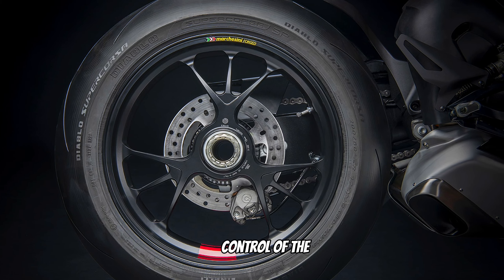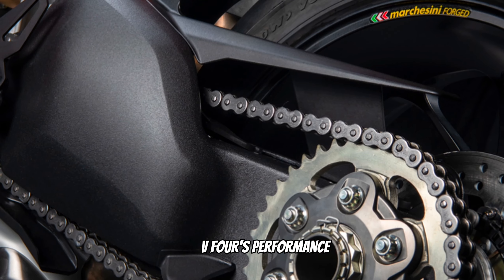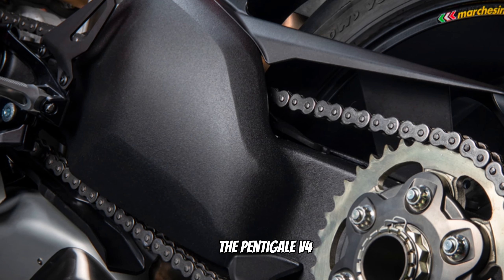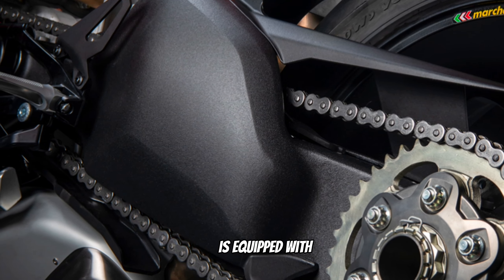The Panigale V4 is equipped with a state-of-the-art electronic package using a six-axis inertial platform that instantaneously detects roll, yaw, and pitch angles. All rider assistance controls intervene accurately according to the bike's position in space.